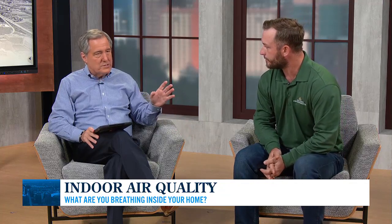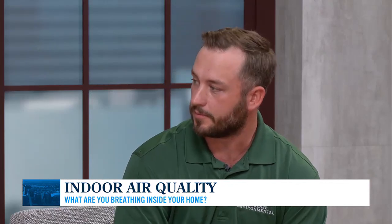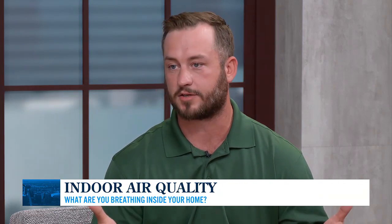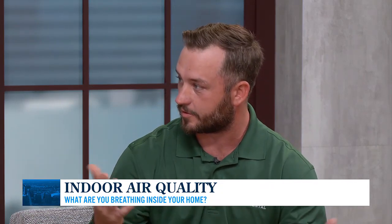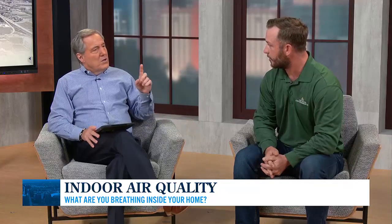The number one thing we recommend is a combination of an ERV and a particulate filter. An ERV is an energy recovery ventilation system — in the simplest terms, it takes stale air out of the home and brings in fresh air at the same time. We're trading that dirty, stale air for fresh air, and it drastically increases the overall air quality inside the home.